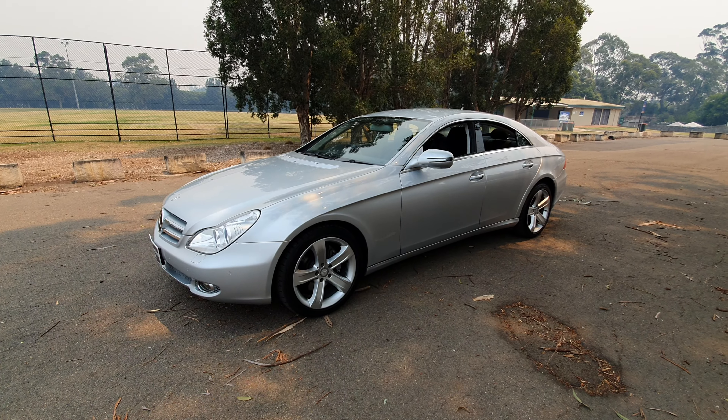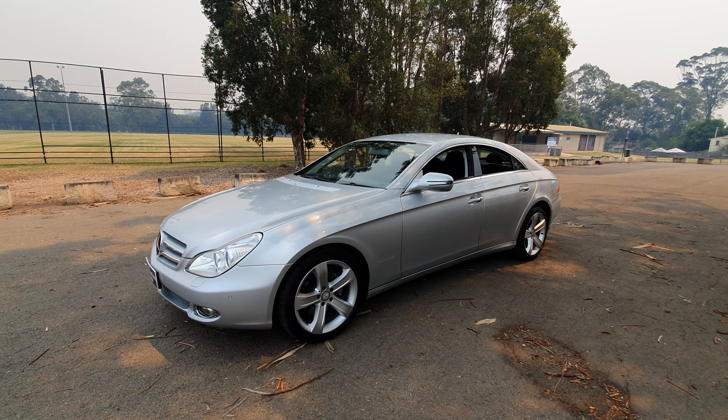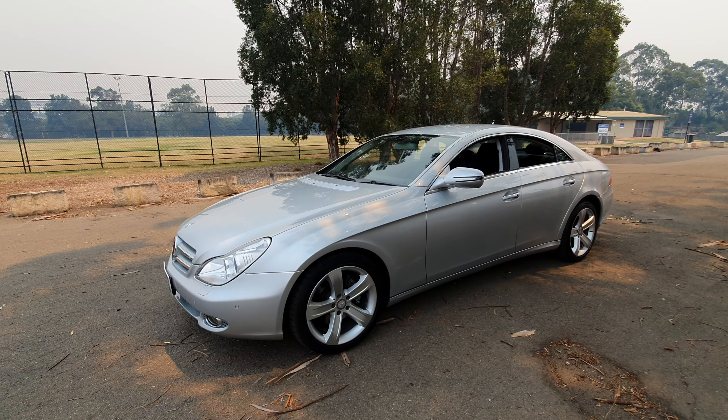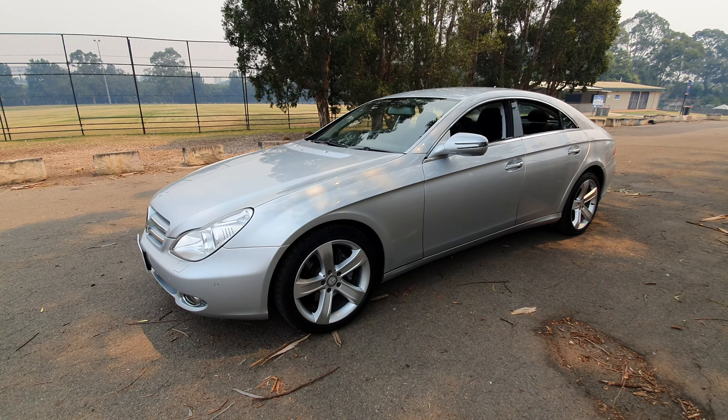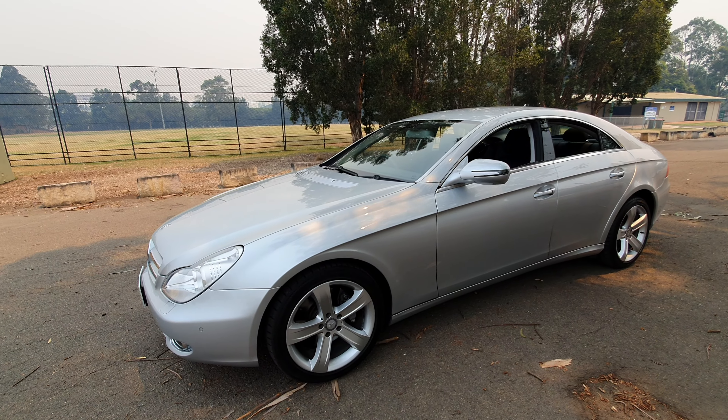Hi everybody, it's Richard here at the Old Timer Centre in Rydlemere. What an unbelievable Mercedes-Benz CLS 350 from 2008 with just 39,000 original kilometres.